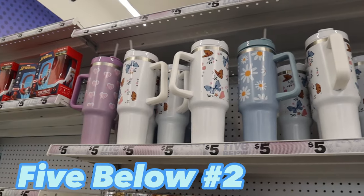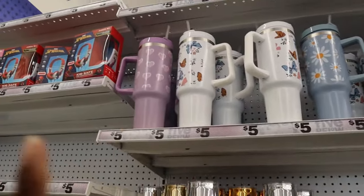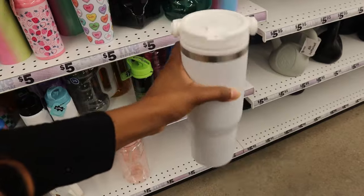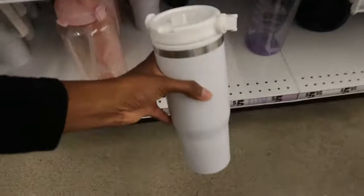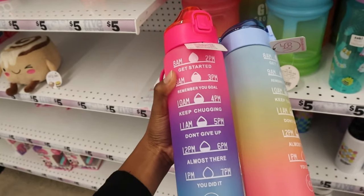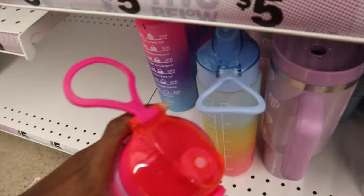There's Five Below. Here we are with the Stanley dupes — $5.00 each. But these are the same designs that I saw last time. How come they don't have the simple pink or simple white ones anymore? They have a Stanley dupe that's just white, but I want the one with the straw — not this kind of straw. This is not bad either though, pretty big. They also have these aesthetic water bottles to count how much water you're drinking throughout the day. Sometimes I feel like I need this because I barely keep track of how much water I drink.